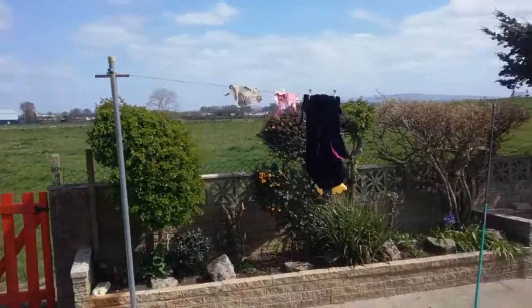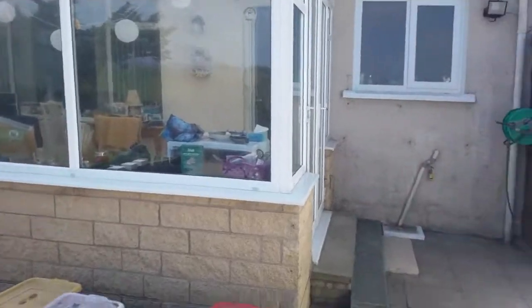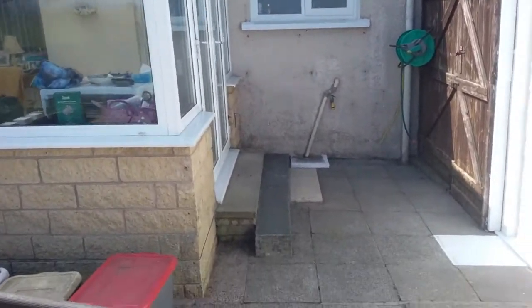Beautiful day, unfortunately. Very windy again. Part 9, camper van restoration.